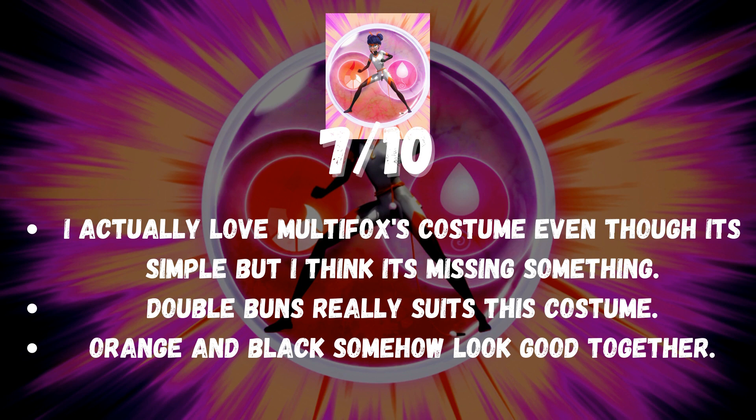I actually love Multifox's costume even though it's simple, but I think it's missing something. Double buns really suits this costume. Orange and black somehow look good together.